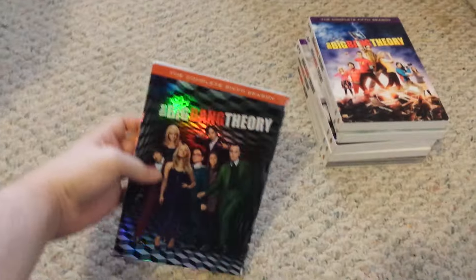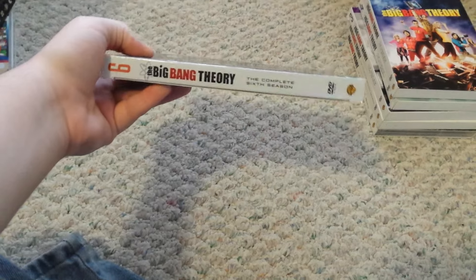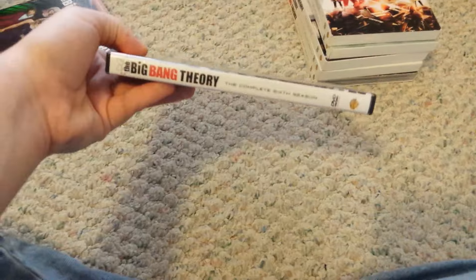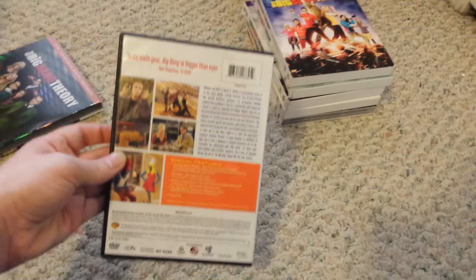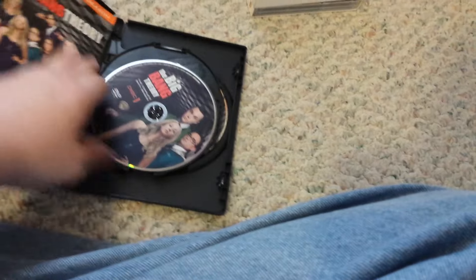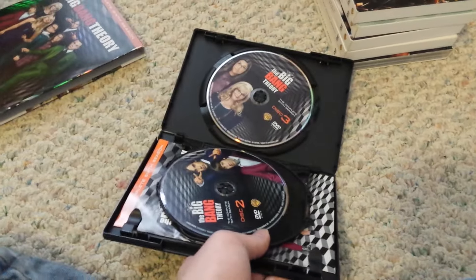Next up is the 6th season. Here's the front — same thing. Discs 1, 2, and 3.